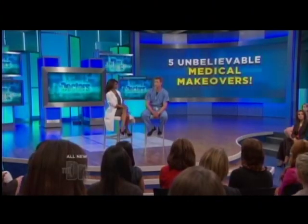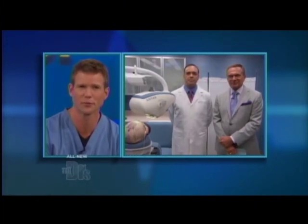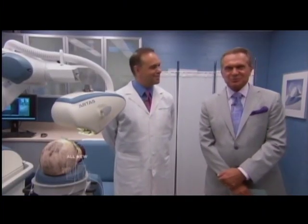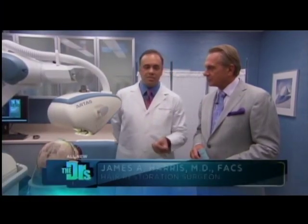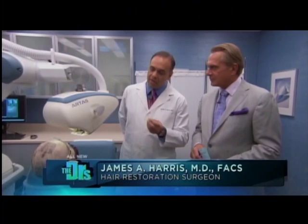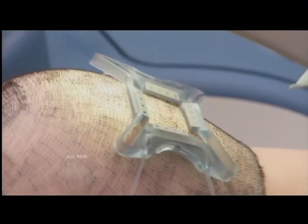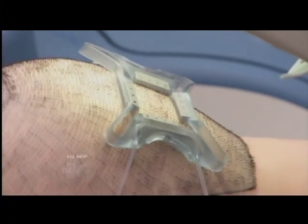Here to help us explain this procedure is Dr. James Harris, a hair restoration surgeon, joining us in our procedure room with Dr. Worden. Thanks for being here. So talk to us about the Artis machine. Here we have the Artis system — it's a robotic system, and what it allows us to do is use its advanced imaging and mapping systems to extract hair follicles.